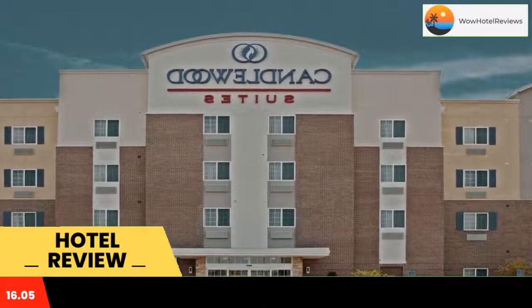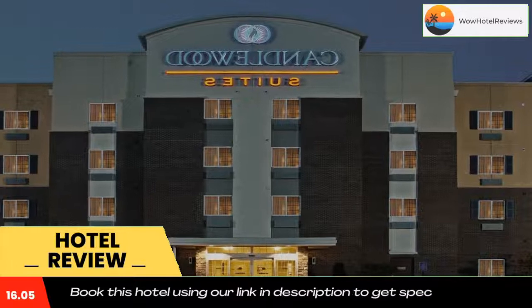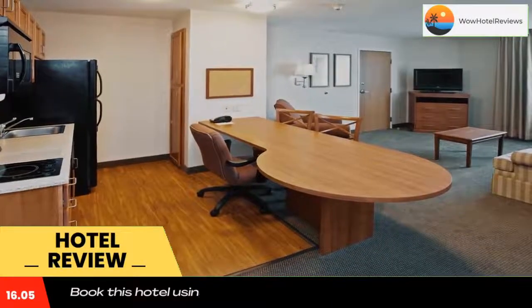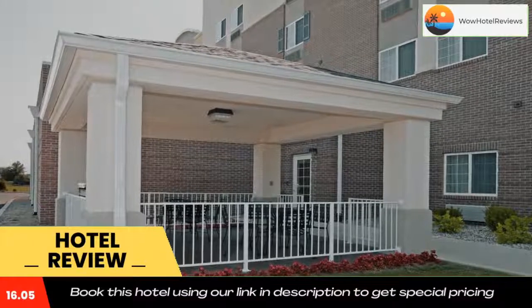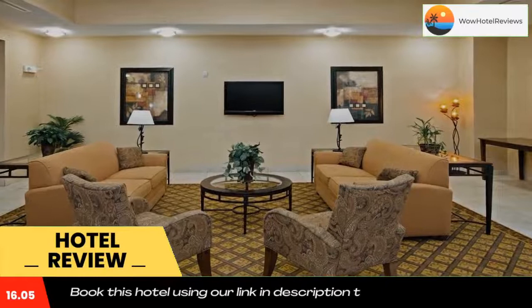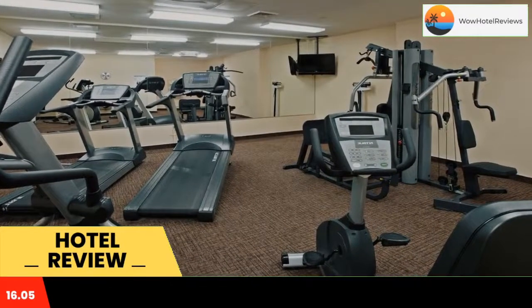Begin the day with a workout in the on-site fitness center or relax in the indoor pool. Visit the on-site convenience store and prepare meals using the barbecue facilities. The University of Louisville and Churchill Downs Racetrack are only a short drive from the Louisville North Candlewood Suites.